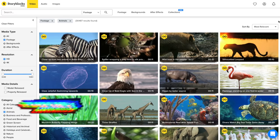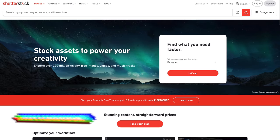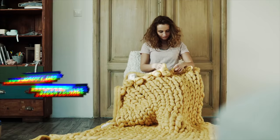Now onto the paid stuff. This is where your libraries of footage and catalogs are going to be generally much, much bigger and more in depth. Our shortlist for top paid stock video sites includes Storyblocks (which was Video Blocks), Art Grid (which is kind of a new kid on the block), Envato Elements, and Shutterstock. The first three — Storyblocks, Art Grid, and Envato Elements — are all subscription-based, meaning you pay a monthly or annual fee and get access to their entire library. This is a far better model because you pay once and can use their content as much as you want without needing to purchase each individual clip. The cost savings with these plans compared to per-clip pricing is just ridiculous.